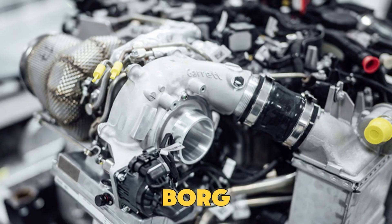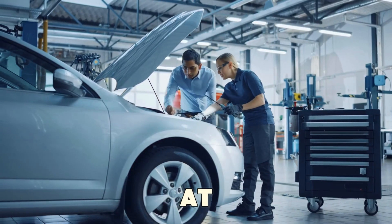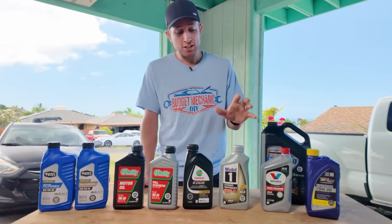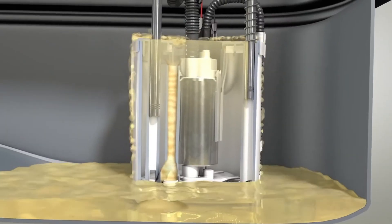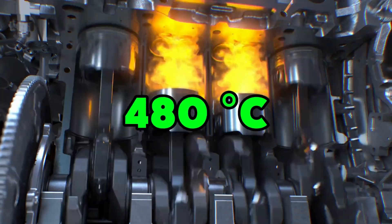That's why Garrett and Borg Warner, two of the biggest turbocharger makers, both recommend at least a 30-weight oil for better turbo life. Meanwhile, 5W30 full synthetic oils made from high-quality base stocks — Group 4 or V-Base — can handle up to 480 degrees without breaking down. That's real protection, not marketing talk.